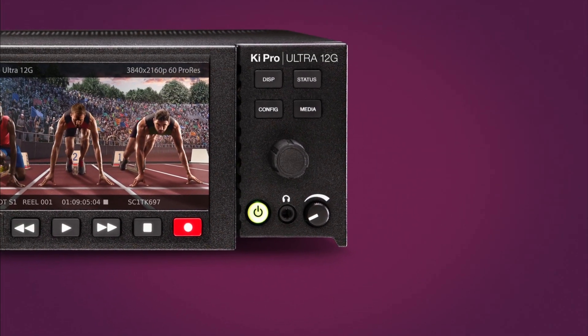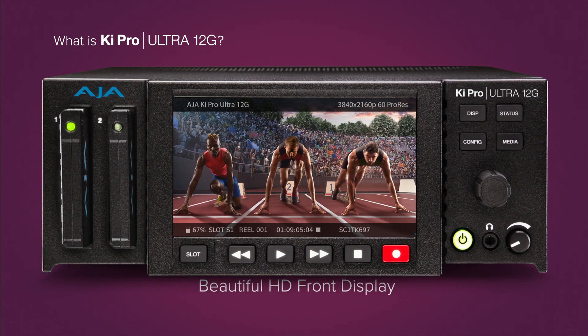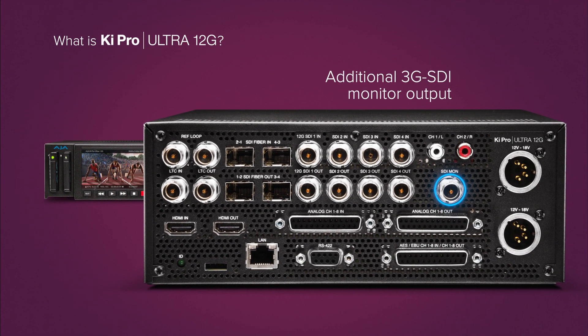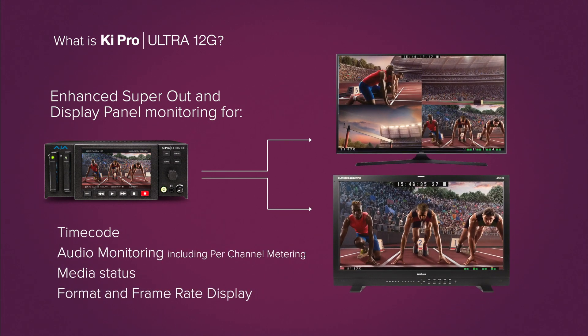Everything is at your fingertips with physical buttons and dials for configuration and control, combined with a beautiful HD display for monitoring all key features. An additional 3G SDI monitor output offers super out with timecode, audio levels and system status information.